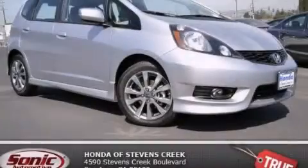With an EPA estimated rating of 33 miles per gallon on the highway, this vehicle helps leave money in your pocket where you want it. Stop by today and test drive this vehicle for yourself.